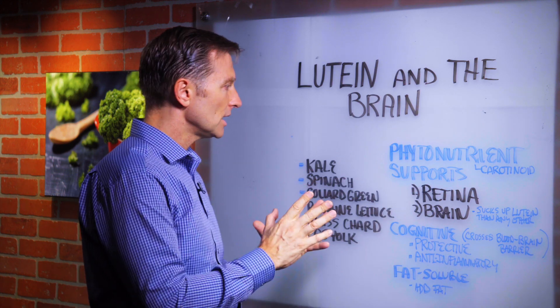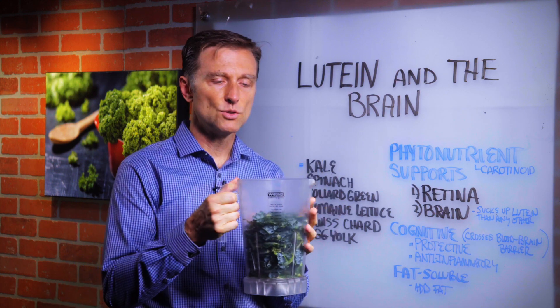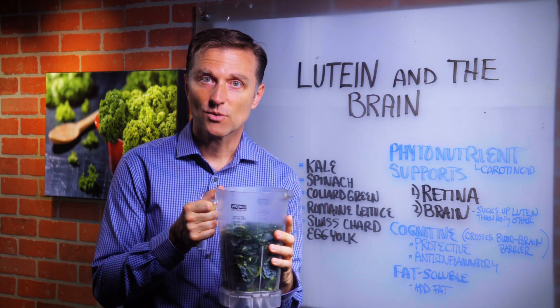I just wanted to do a video explaining the importance of lutein and another reason why you should consume kale. Thanks for watching.